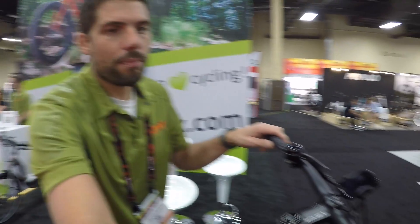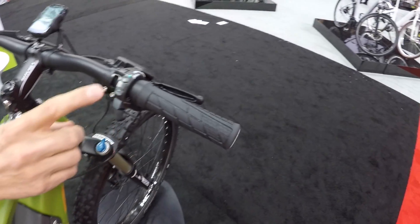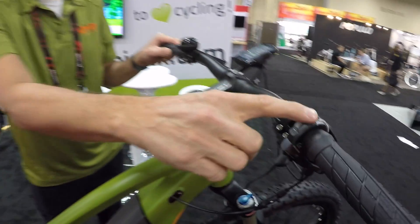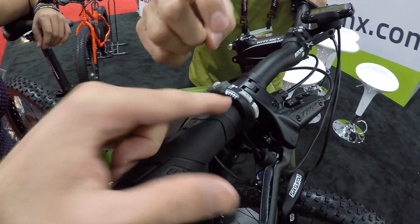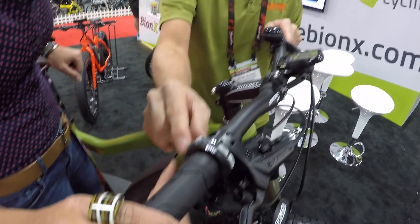We have a totally redesigned remote control which has your assist levels and also your throttle button. You can select which assist level you want and it's going to show your battery indicator too. It's one of the only systems on the market that has both pedal assist and throttle.